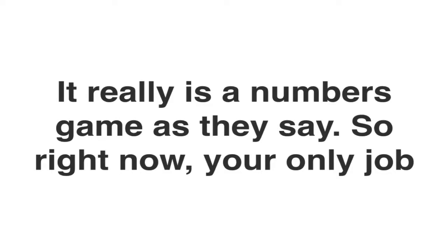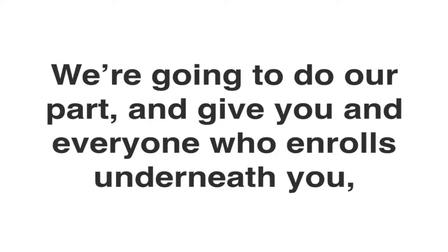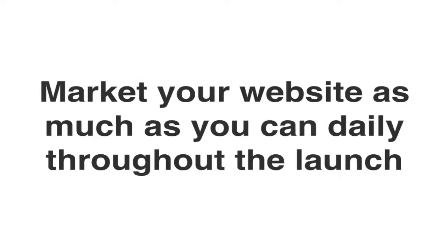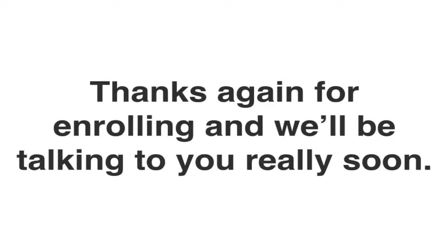Right now your only job is to get your marketing materials out there and expose as many people as you can to your affiliate link. We're going to do our part in giving you and everyone who enrolls underneath you everything that they need so you can be successful in this pre-launch. So let's get to work. Market your websites as much as you can daily throughout the launch, and we look forward to working with you and sending you your first commission check. Congratulations and thanks for enrolling — we'll be talking to you really soon.